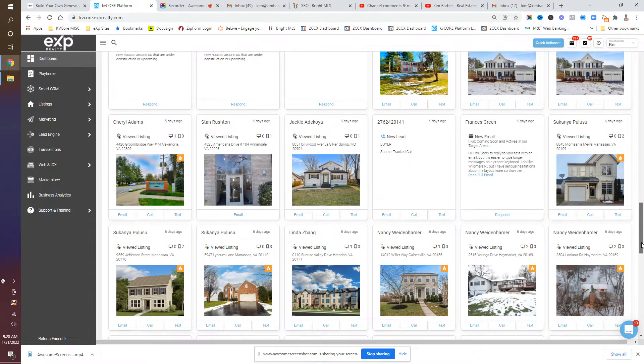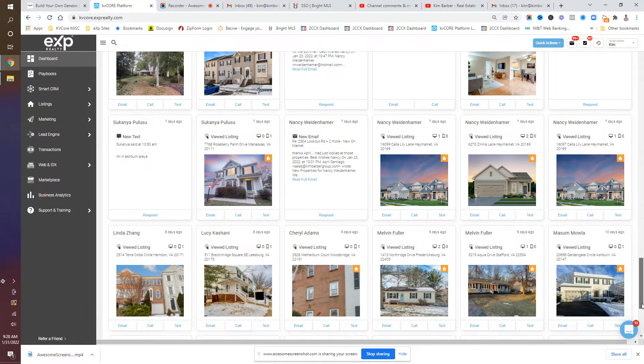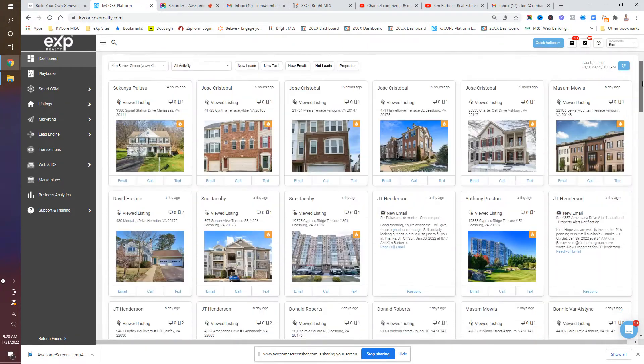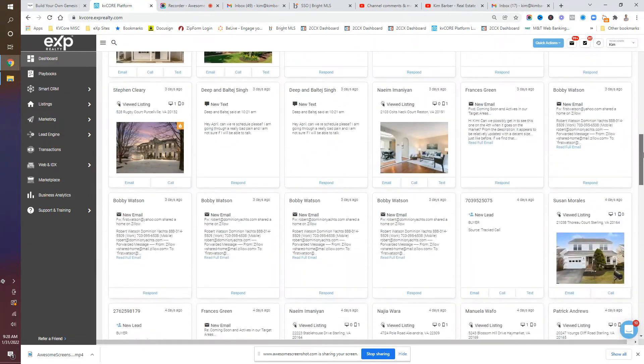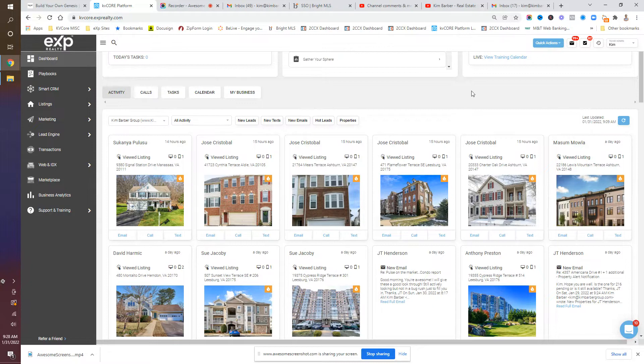What I'm scrolling through and showing you here is that I'm looking at what my clients and leads are doing over the past day, week, days, months, year, et cetera — in a quick view. So we want to be able to see what properties they're looking at, some emails, some texting, and be able to respond quickly.